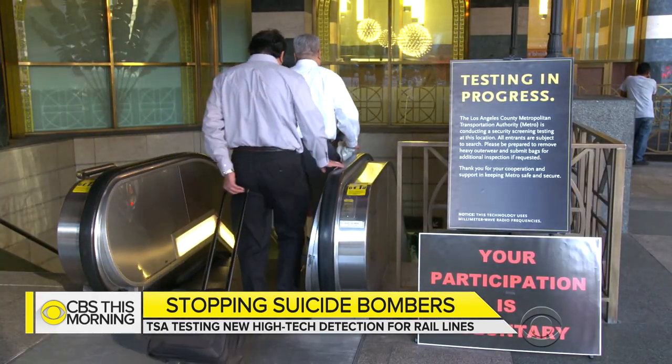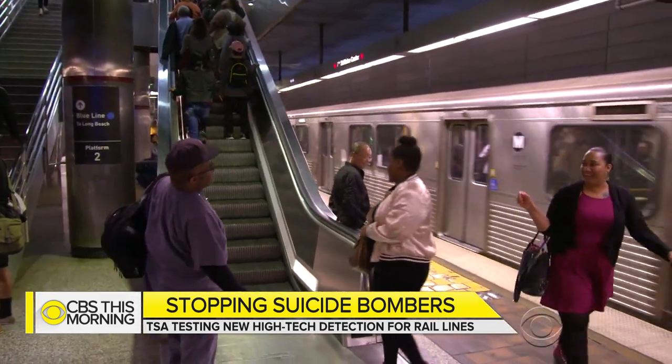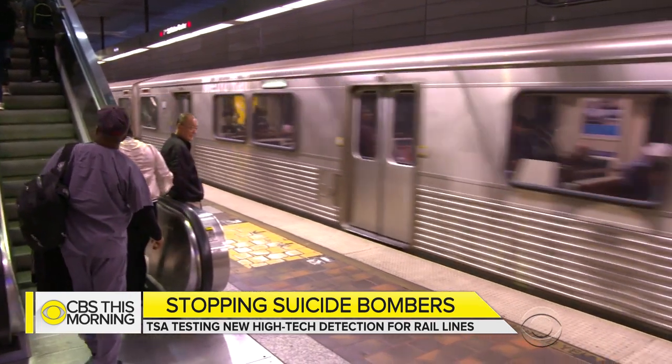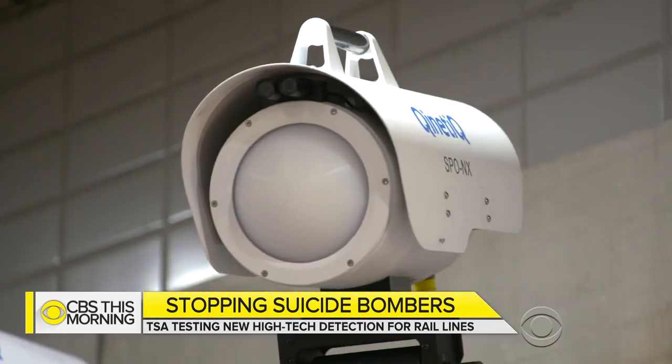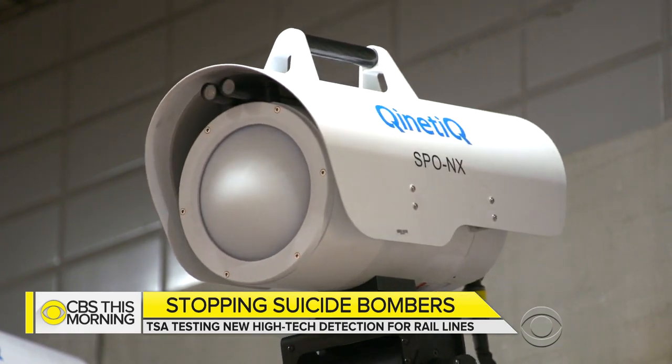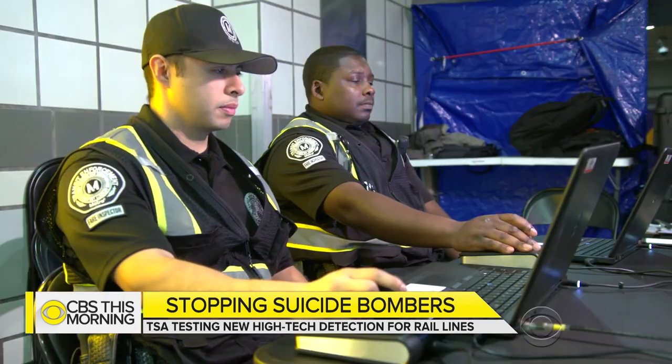The technology is currently being tested at Los Angeles' busy 7th Street Metro Center station, where four of the region's commuter lines connect. More than 86,000 passengers move through here each weekday. The scanners are designed to operate in the background, passively scanning people walking by in real time without using radiation.